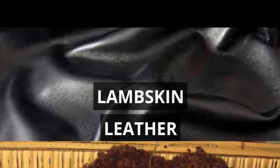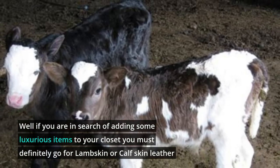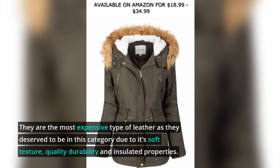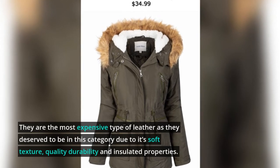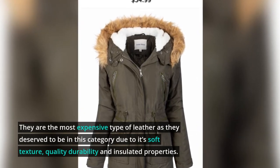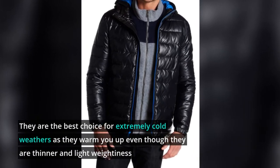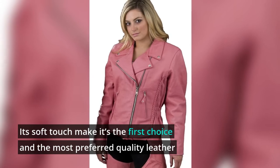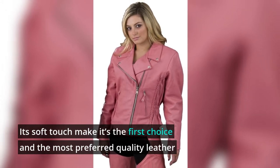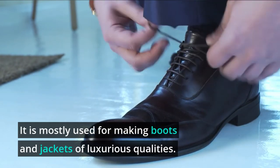Lambskin Leather. If you are in search of adding some luxurious items to your closet, you must definitely go for lambskin or calfskin leather. They are the most expensive type of leather, deserving that category due to their soft texture, quality, durability, and insulated properties. They are the best choice for extremely cold weather as they warm you up even though they are thinner and lighter than cowhide leather. Their soft touch makes them the first choice and most preferred quality leather, best for making bomber jackets, boots, and other luxurious items.